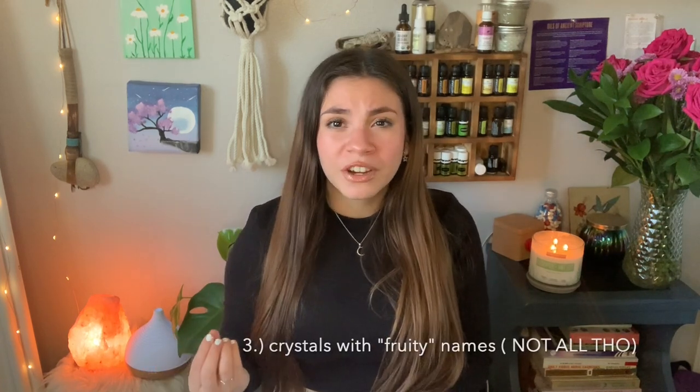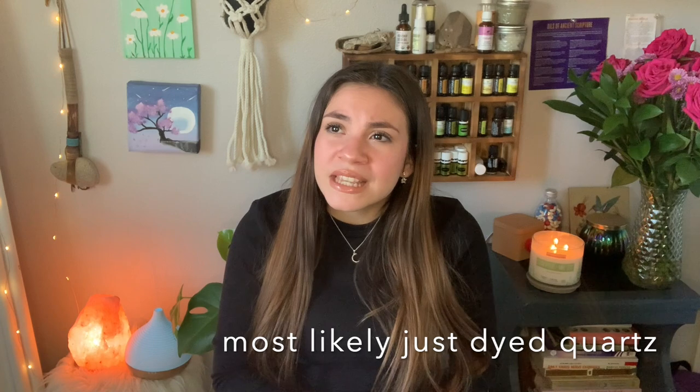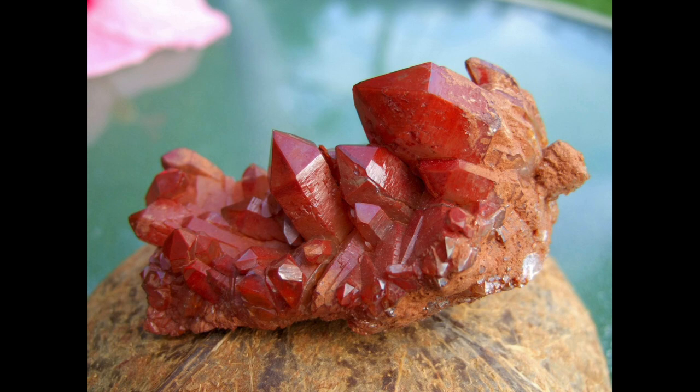Another tip: crystals that are named after fruits — like strawberry quartz — are most likely not real. The fruity names give them a nice appeal, but I'm pretty sure they do not give out the same type of energies that natural crystals do. Like raw clear quartz, for example — strawberry quartz is just clear quartz that they dyed red. The ones that are fake are usually going to be ones like strawberry quartz, because most of the time they're just dyeing the quartz.